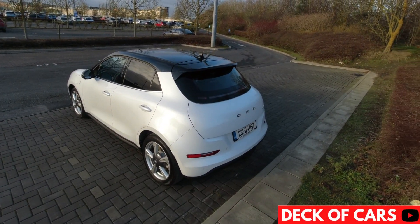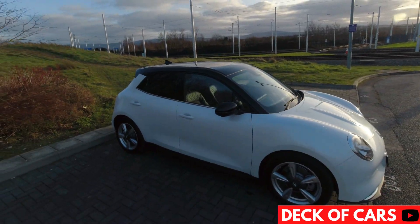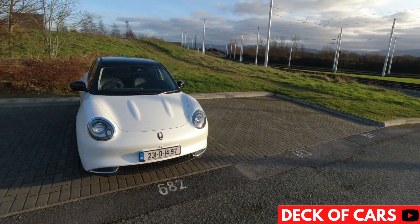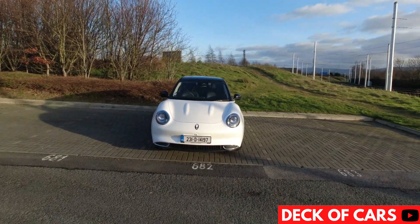Ora is owned by Chinese carmaker Great Wall Motors. The Funky Cat is a small electric hatchback with a range of 300–400km depending on which battery size you go for.